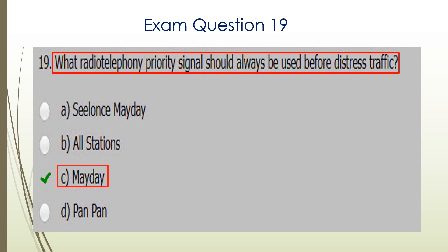Question nineteen. What radio telephony priority signal should always be used before distress traffic? The answer is C — Mayday.